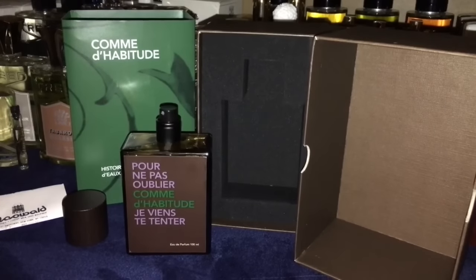Alright fragrance community, a quick presentation on Comme de Habitude — I hope I'm saying that right, I know I'm terrible with these names. It's just such a tough thing to say, but a great, great fragrance. This one was brought to us in 2012.